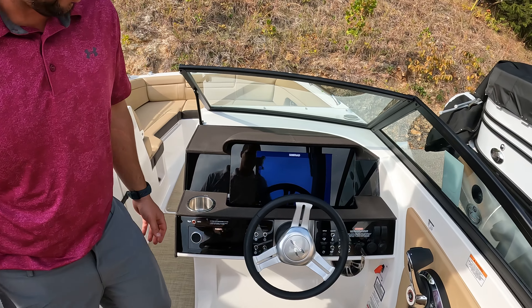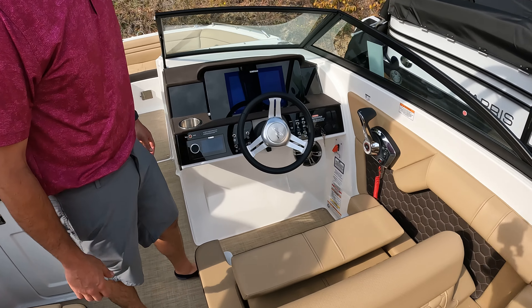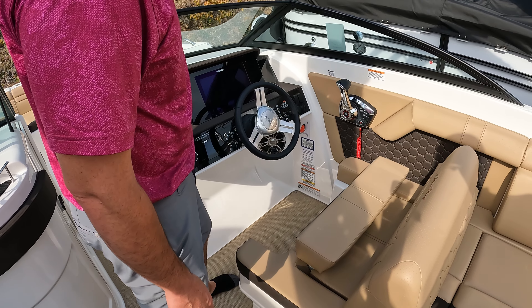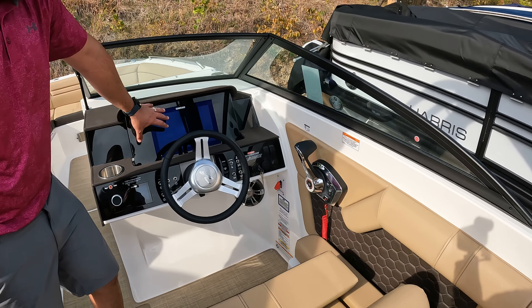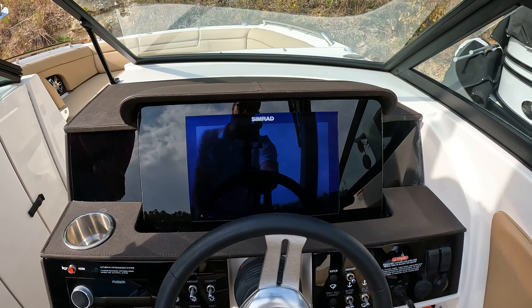Up here at the helm you have bolster seats, so if you need to sit up a little higher to see over the passengers in the front you certainly can. You're also going to have the Simrad glass dash, so all your GPS as well as your digital gauges will be displayed on here.